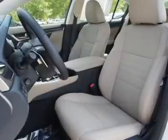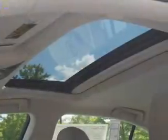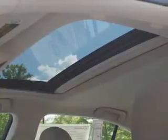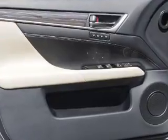Inside you'll find leather seats, Bluetooth connectivity, digital radio, Sirius XM satellite radio, an auxiliary input, steering wheel controls, a DVD system, push-button start, automatic climate control, and a backup camera.